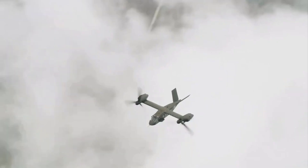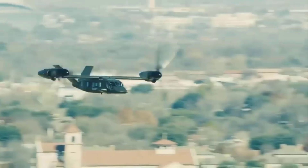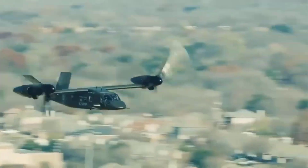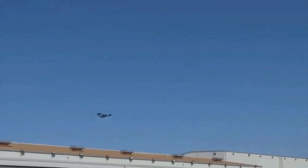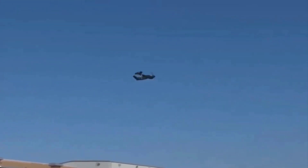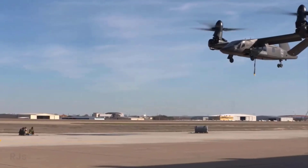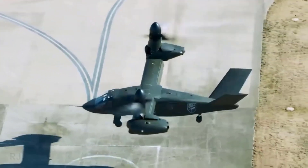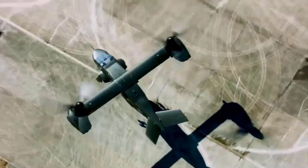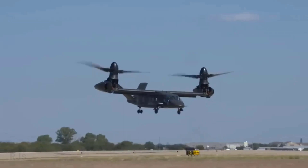This revolutionary solution is the design of the Bell V-280 Valor helicopter. This new aircraft boasts twice the cruising speed of the Blackhawk and the capability to operate over distances of more than 550 kilometers without the need for in-flight refueling. Classic helicopters cannot meet such high requirements, necessitating a different approach. This is where the innovative and revolutionary design of the Bell V-280 Valor comes into play.